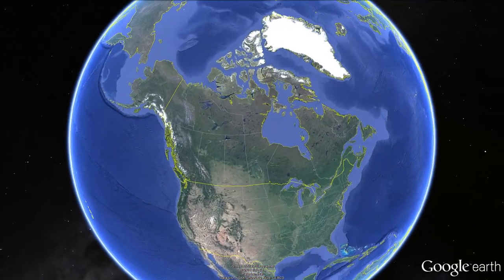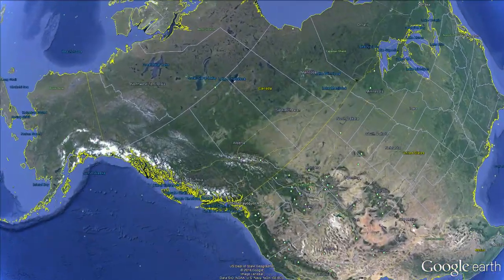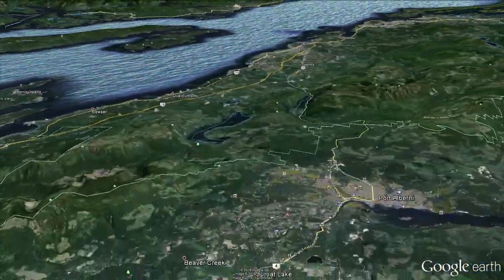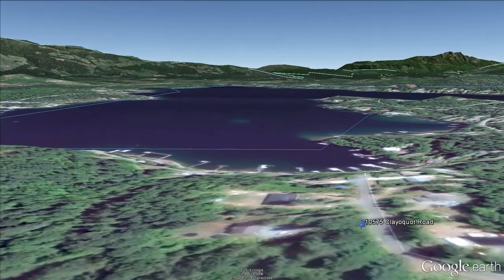Hello, my name is Chris Fenton and today I want to introduce you to one of the most stunning places in the whole world. Sprout Lake is a warm water lake located at the heart of Vancouver Island, British Columbia. Centrally located on the island, you can drive here in just over an hour from the International Airport in Comox or the BC Ferries Terminal in Nanaimo.